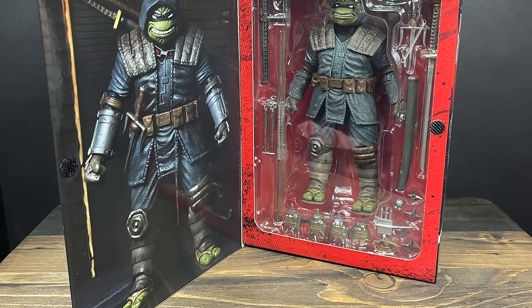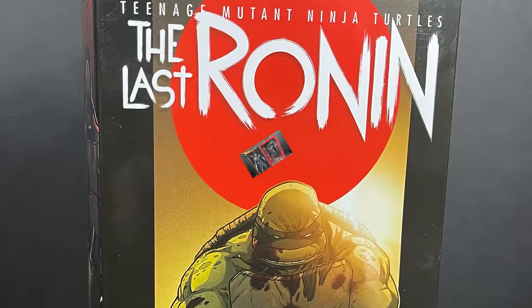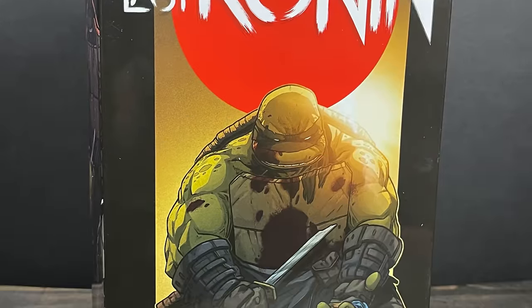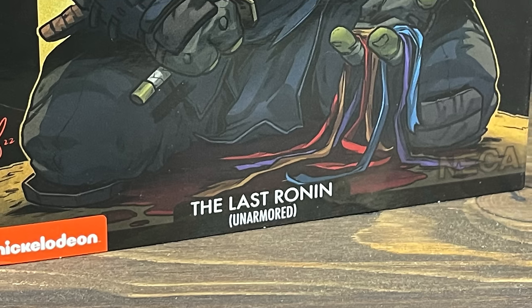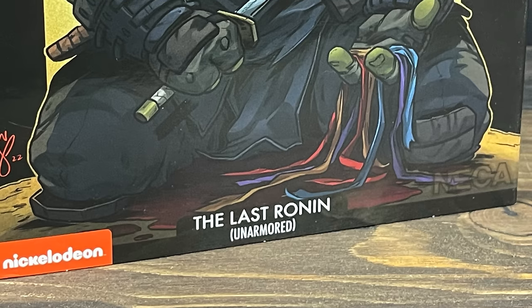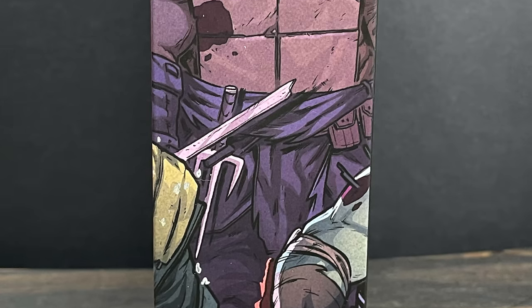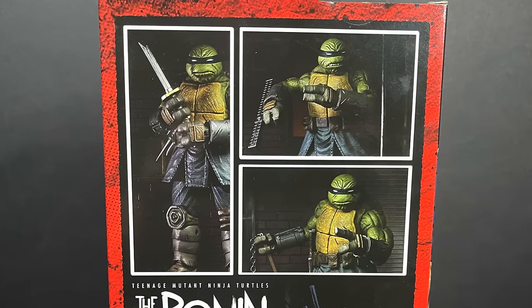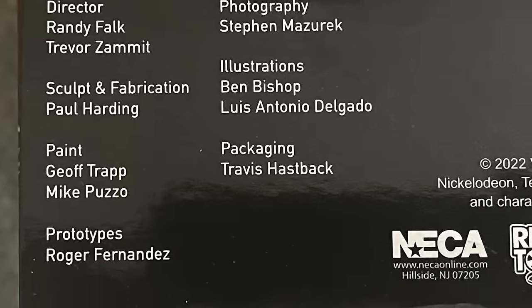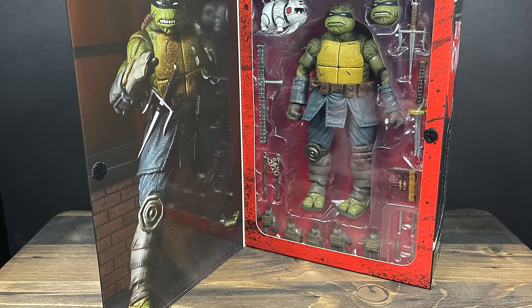In true NECA fashion you get to open up a little flap on the box and see the figure in a nice photo. Then we have the alternate version of the Last Ronin — the unarmored version. This could also be called the 'well, I'm pretty much gonna just do seppuku' kind of thing — to get really dark if you haven't read the comic. Same basic box layout, nice photos, a little write-up, everyone involved credited. I picked mine up from Walmart; the other two were provided by Playmates and NECA.